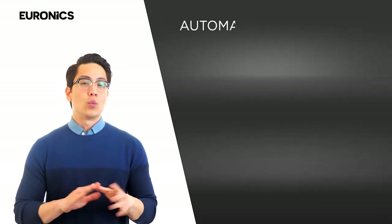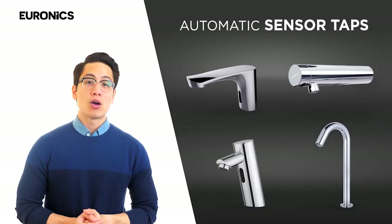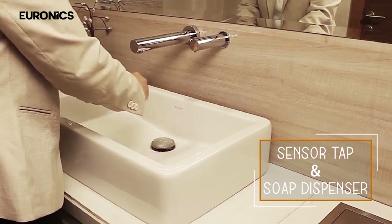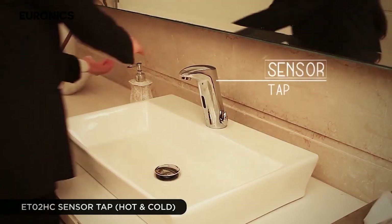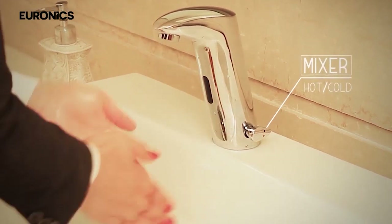Now comes the Euronix automatic tap. We have various designs, mainly counter mounting, basin mounting, and wall mounting. This is a popular concept of a wall-mount automatic tap combined with a wall-mount automatic soap dispenser — together they will enhance your washroom interiors. This is an automatic tap with a hot and cold mixer, and you can adjust the water temperature as well.